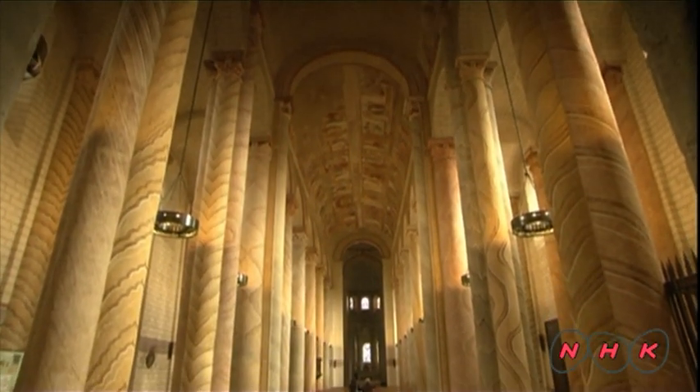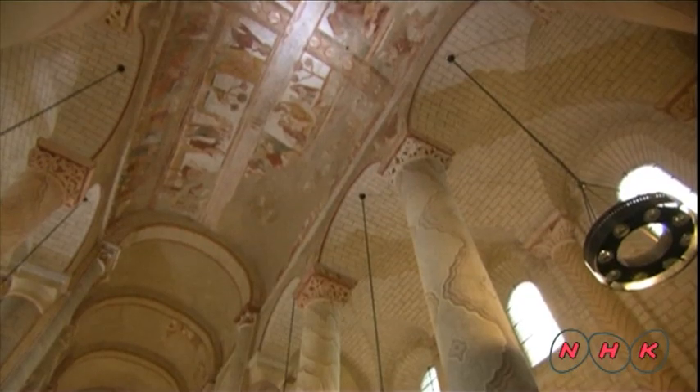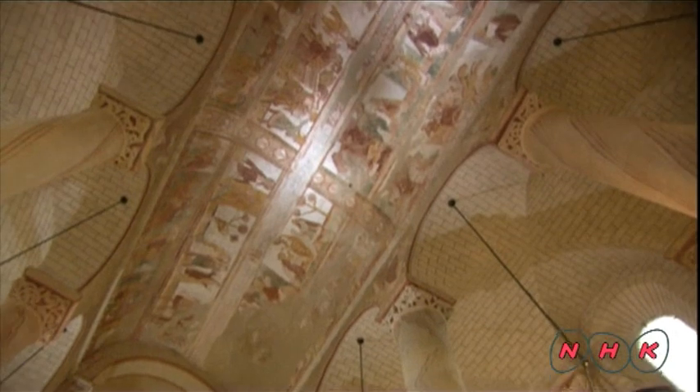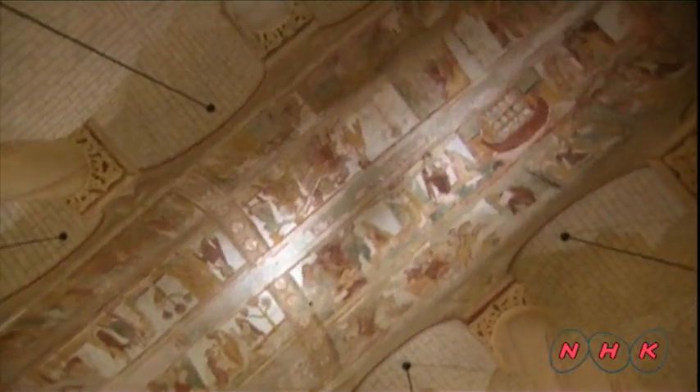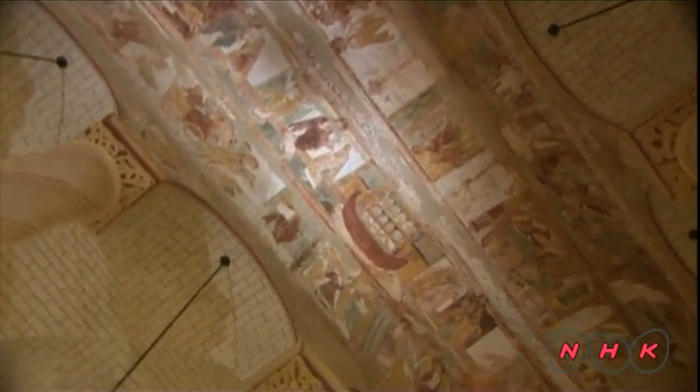Despite a turbulent history, the church has managed to retain its magnificent ceiling paintings. They are 17 metres above the floor and 42 metres long. The ceiling was painted between the 11th and 12th centuries by several different painters. Some of the frescoes depict scenes from the Old Testament.